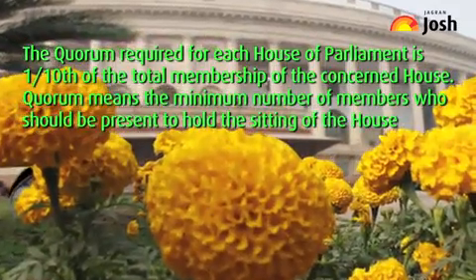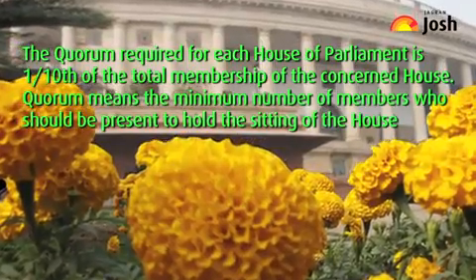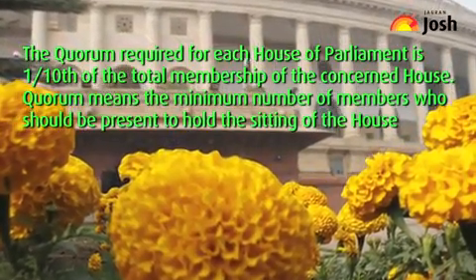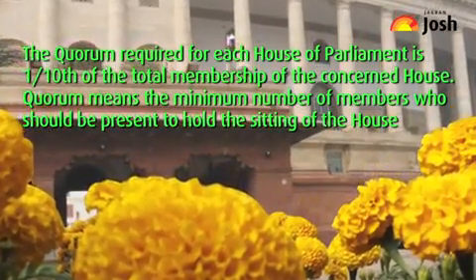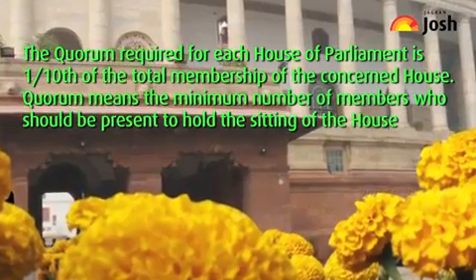The quorum required for each House of Parliament is one-tenth of the total membership of the concerned House. Quorum means the minimum number of members who should be present to hold the sitting of the House.